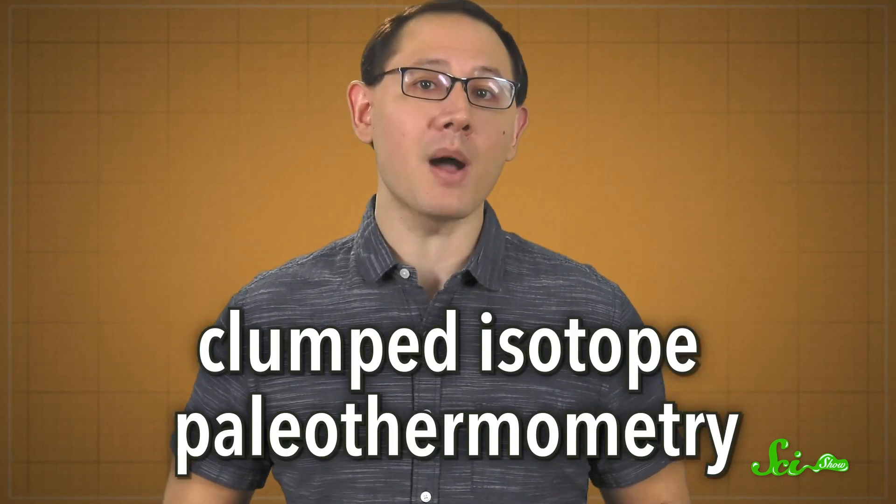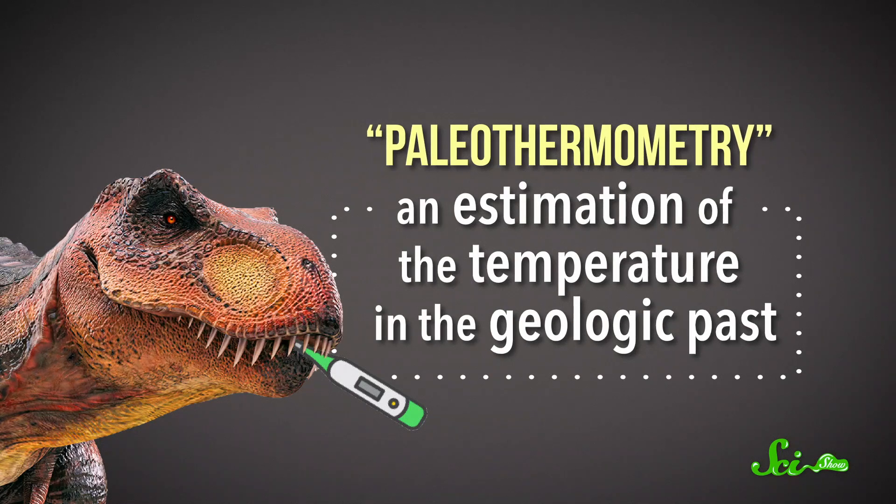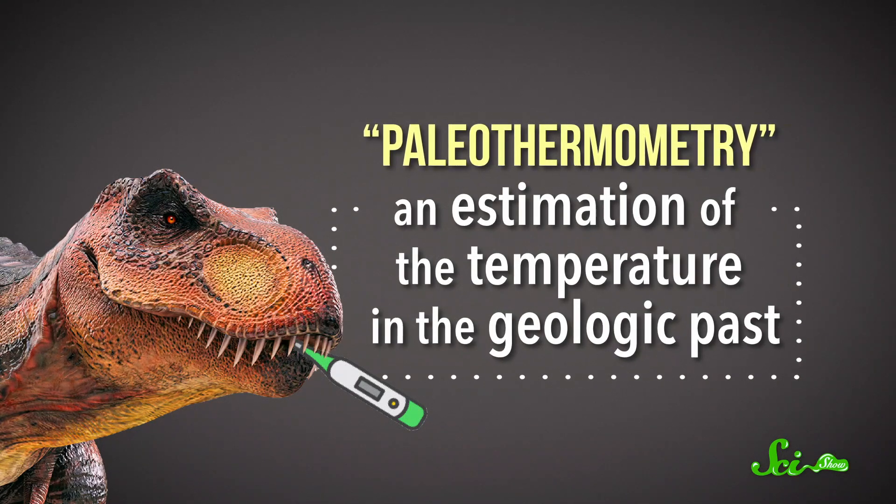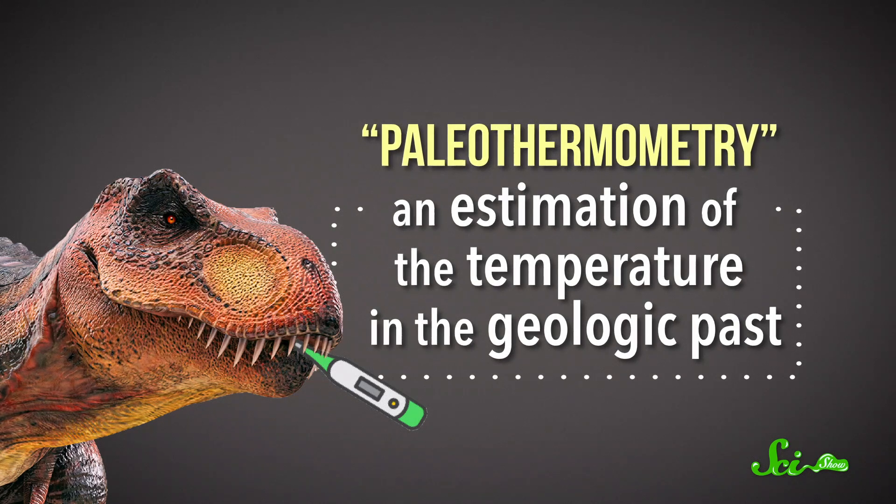So the authors of this new paper used a different technique, one that's only come into use relatively recently. It's called clumped isotope paleothermometry. The paleothermometry part just means measuring temperature in animals, usually extinct ones. It's the clumped isotope part of the name that really describes what the technique is.